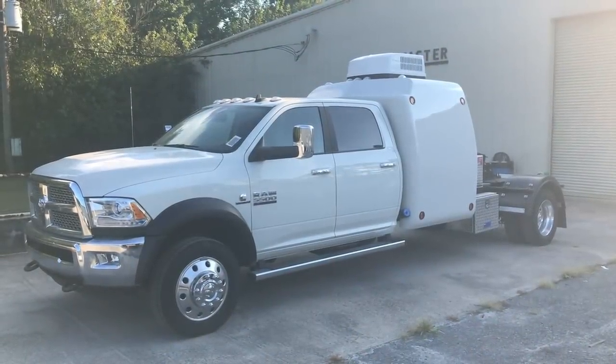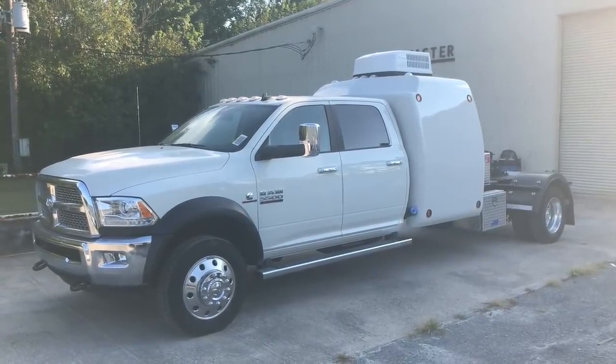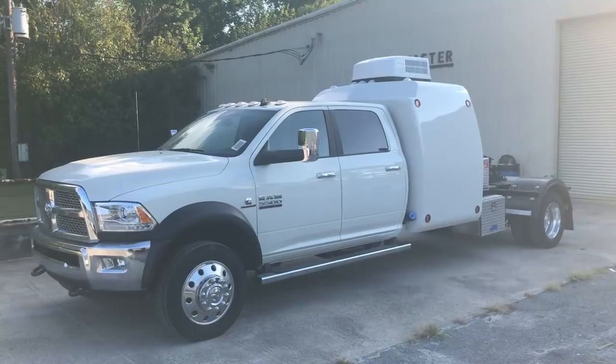Welcome back to Roadmaster Truck. Today we're going to take a look at this brand new Rand 5500. This is a custom built vehicle, so everything you're going to see is specifically tailored to the customer's specifications. Let's take a look inside.